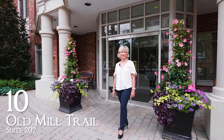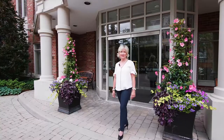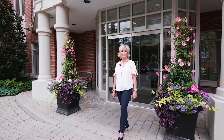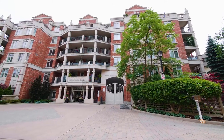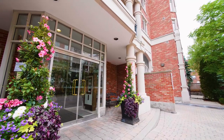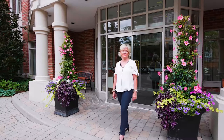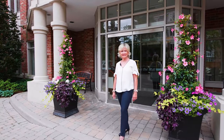Welcome to 10 Old Mill Trail, an exclusive boutique building located in the Kingsway, one of Toronto's most prestigious neighbourhoods. This building, also known as the Kensington, has won many awards for its unique design. I'm so excited to showcase my new listing — come and join me, let's have a look.